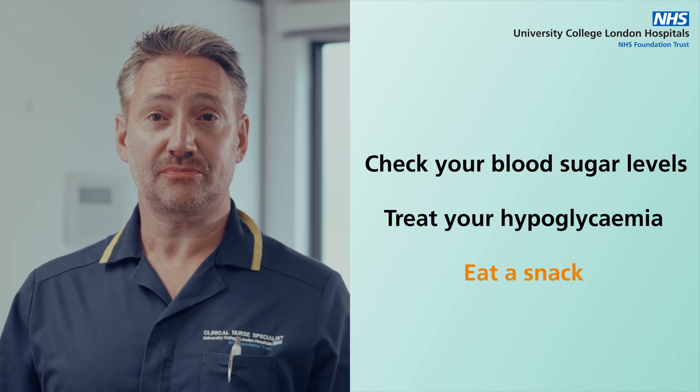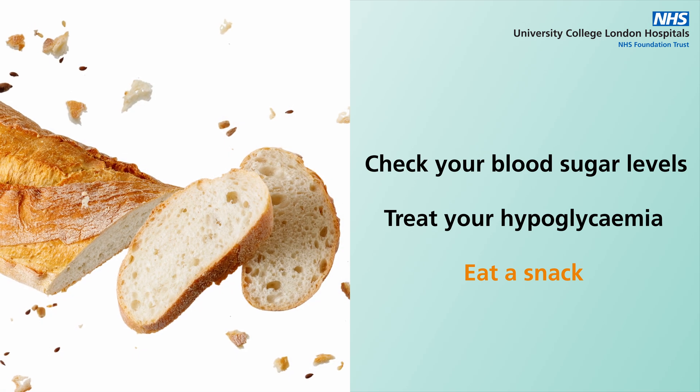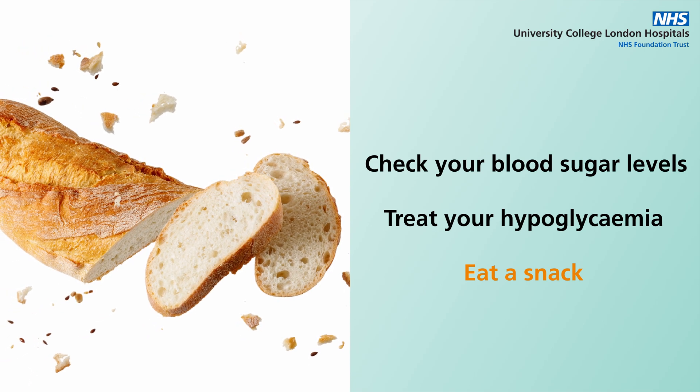Eat a snack. Once your blood sugar levels have returned to normal and you're not planning to eat a meal within the next hour, eat a snack that contains carbohydrates such as a piece of fruit or bread. This will help stabilize your blood sugar levels and prevent hypoglycemia from reoccurring.